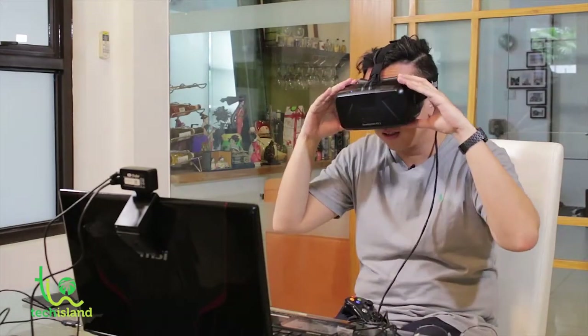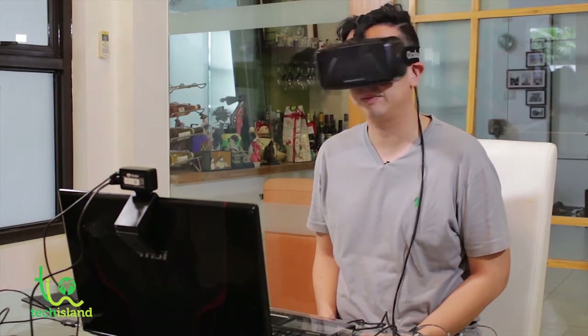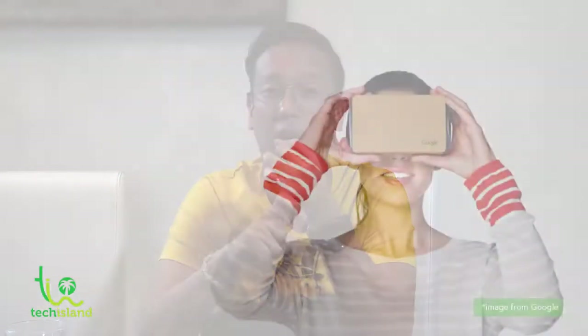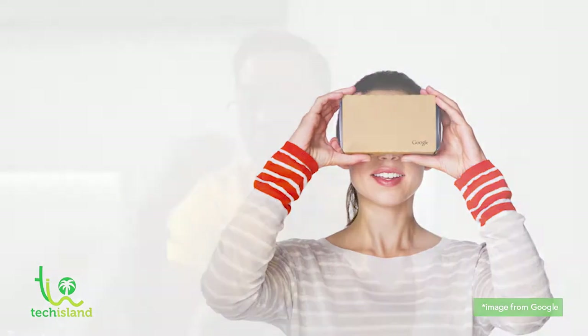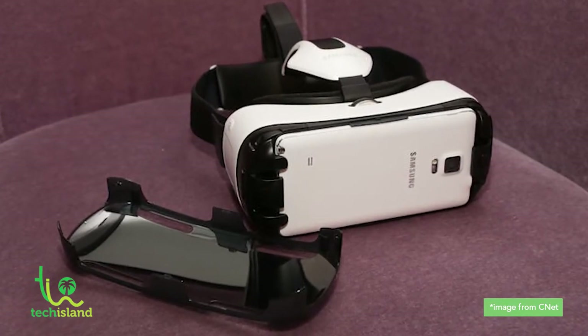Now VR is back again because of the Oculus Rift. We previously featured a VR device that you had to connect to a PC — a very powerful system that let you watch movies, play games, and experience everything on your goggles. Then came various goggles on the market like the Google Cardboard, which you could assemble yourself, and the Samsung Gear VR, a project between Oculus Rift and Samsung.